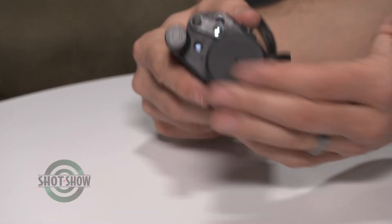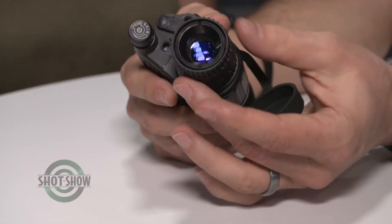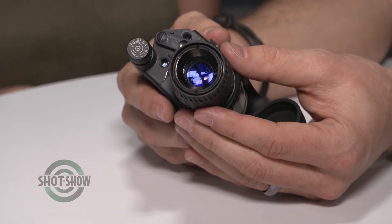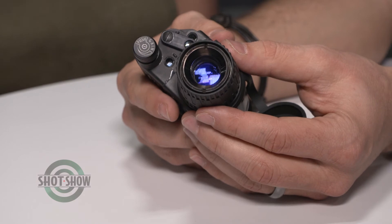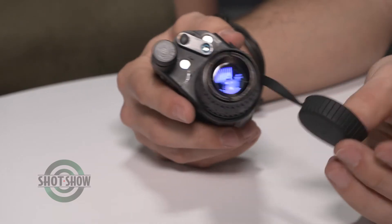The response to the monocular at SHOT Show has been very good. A lot of people have come by to look at it, and they anticipate that will continue throughout the week. It's cool, fun technology.